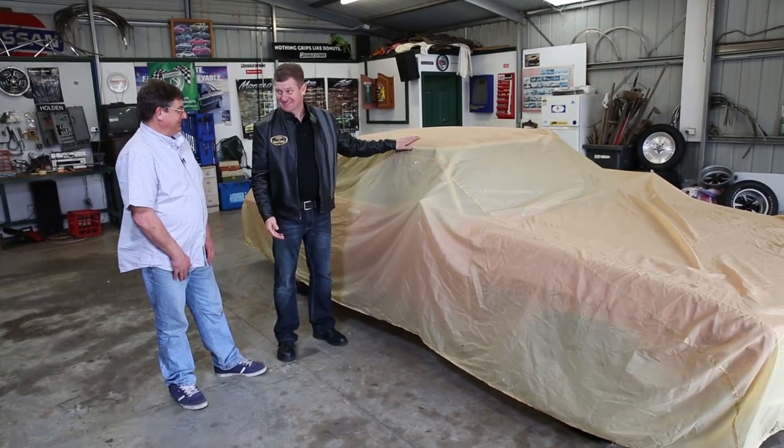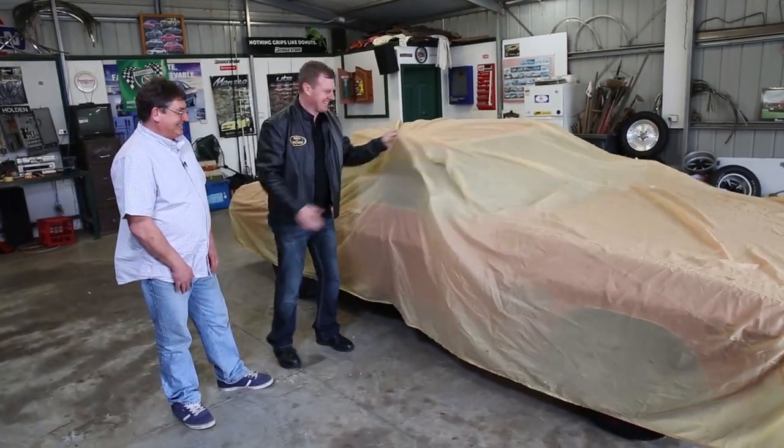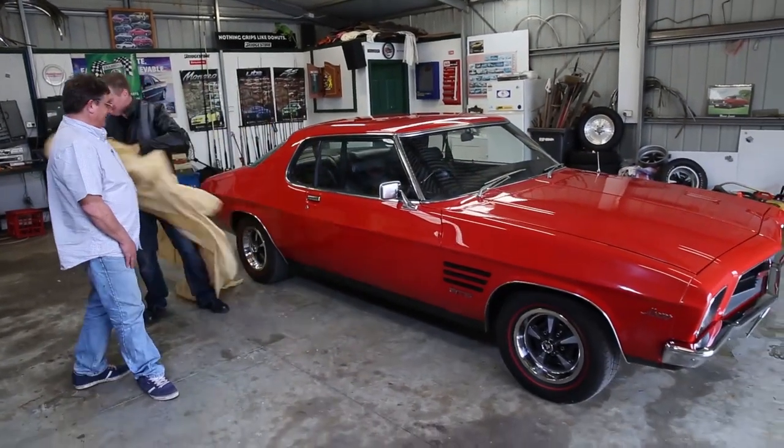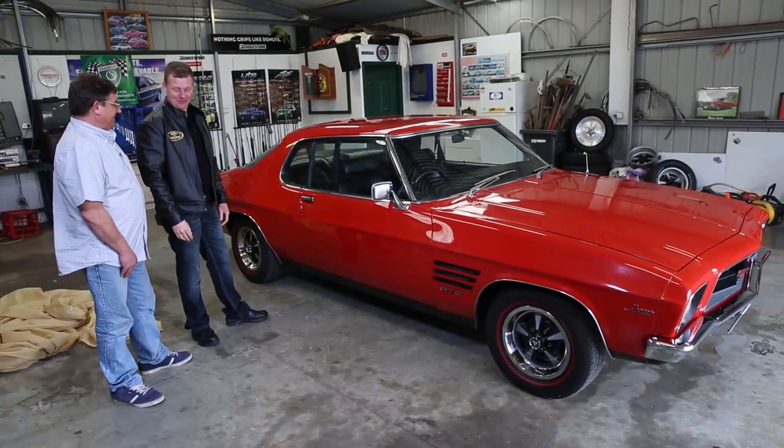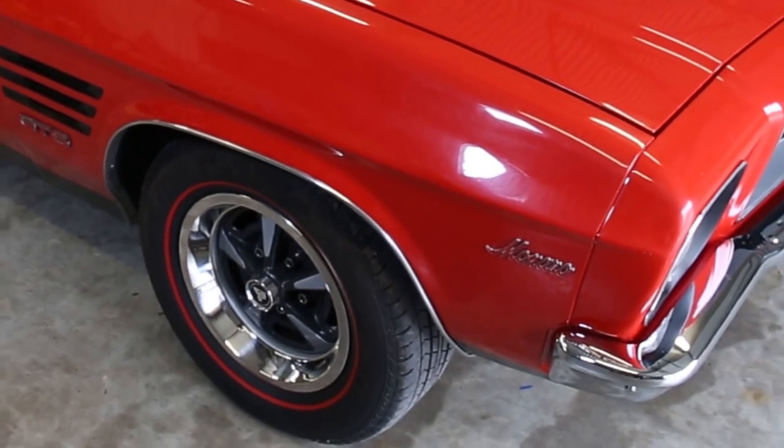Here's another one, Jim. Another unveiling, mate. Let's do it. Now we're talking — HQ two-door JDS. Tell me about this car.